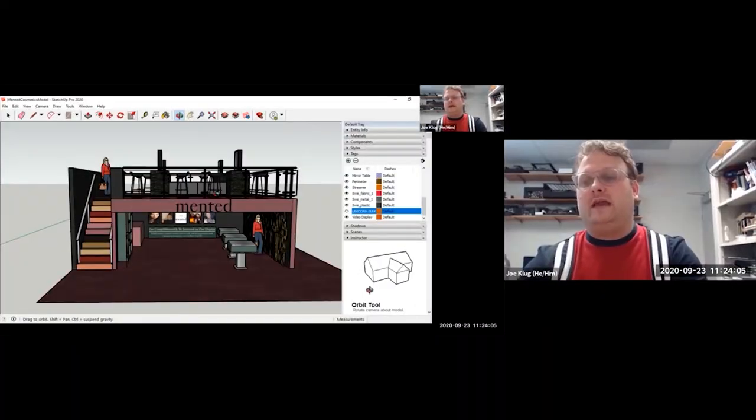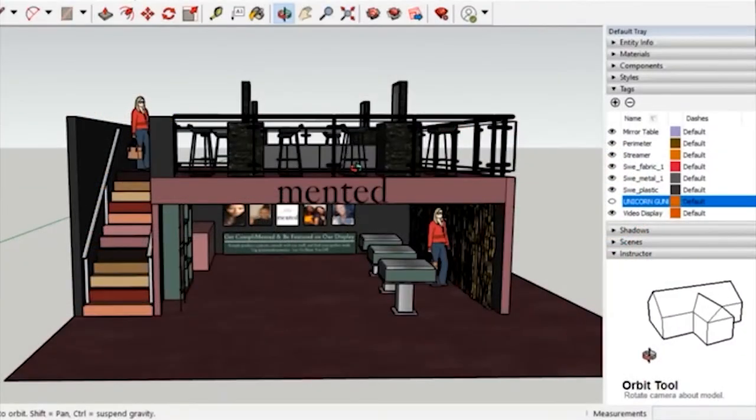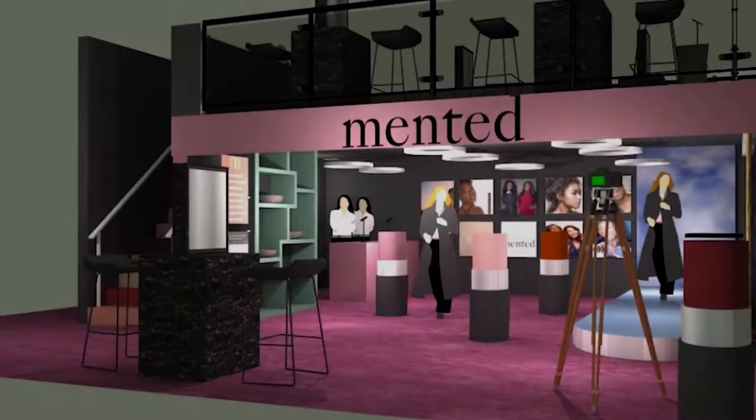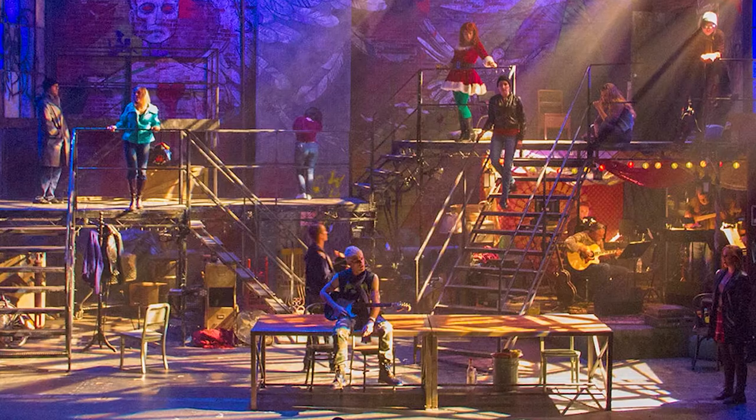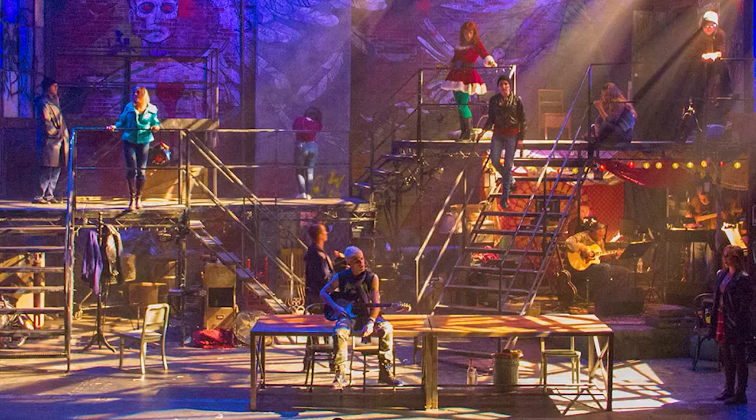This semester, due to COVID, one of the things that we're looking at in particular is some new technologies, and we're introducing them to 3D modeling. By doing that, the goal is to give them those avenues to tie into live and entertainment industries, but still have a skill set that ties back to theater.